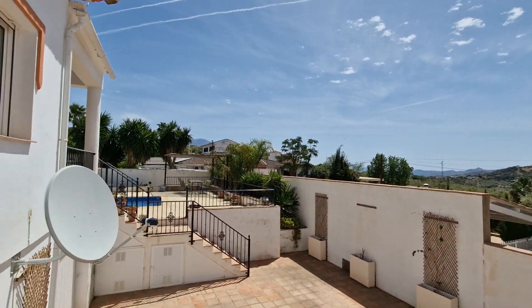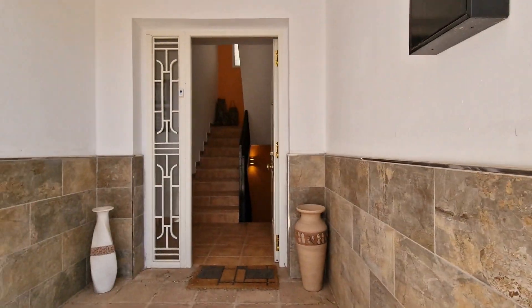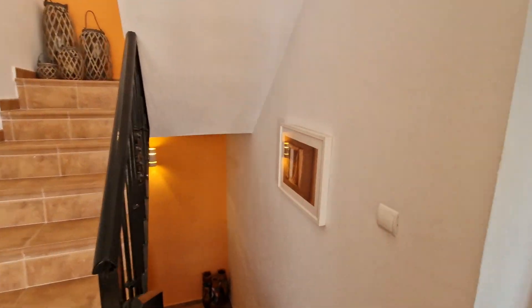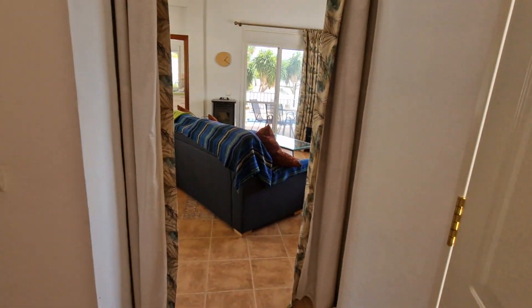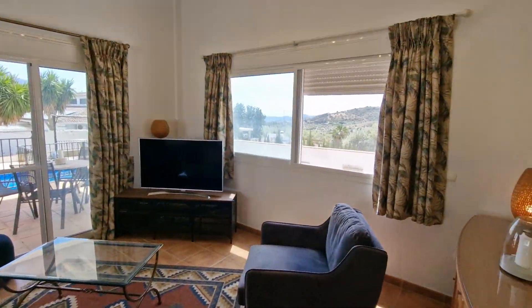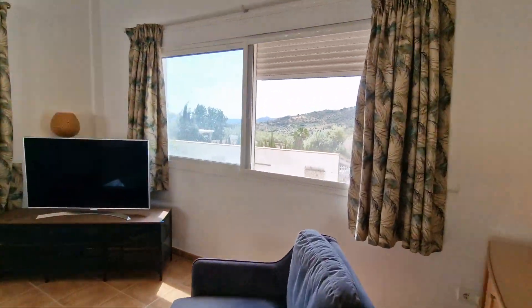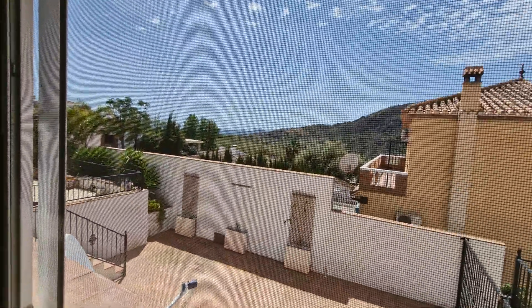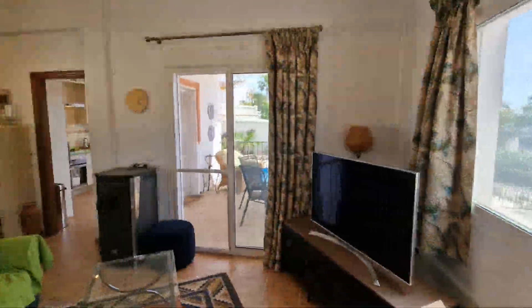You've got mountain views in pretty much every direction. Off the covered porch into the main living level - this has big panoramic windows, all double glazed with shutters and fly screens, and patio doors leading out onto a lovely covered terrace.